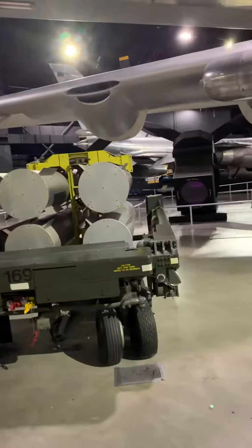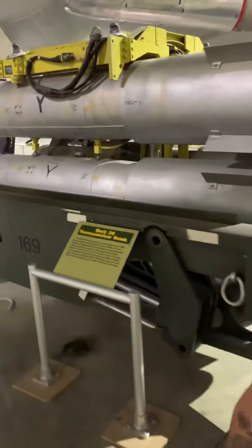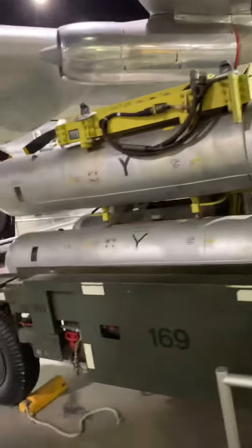What's this guy? This is some kind of thing to help you arm the plane. No — Mark 28 thermonuclear bomb. But this is what would carry them around.